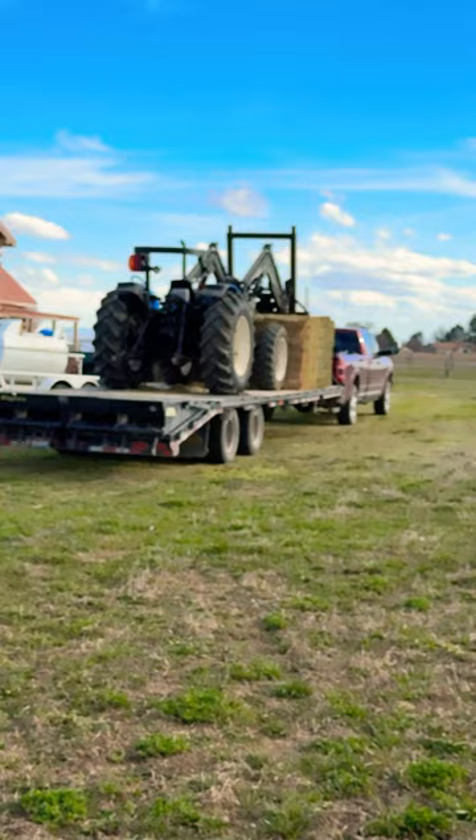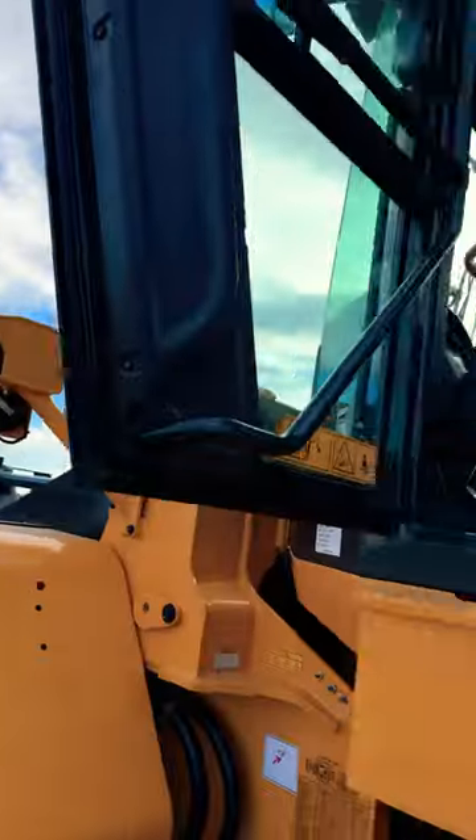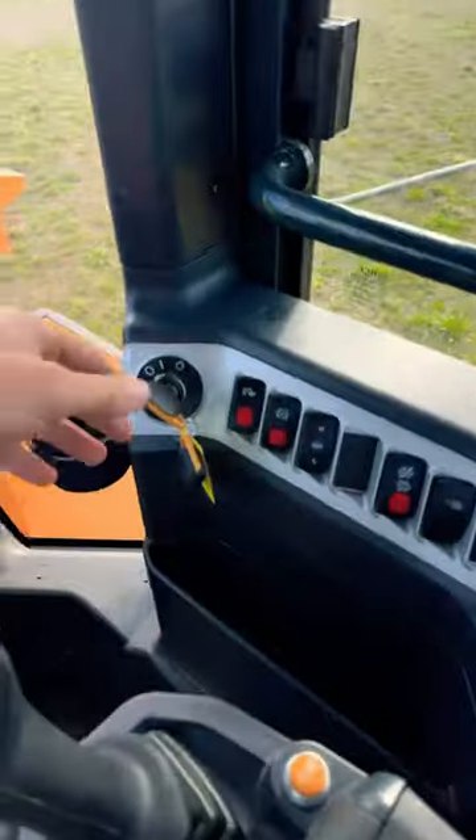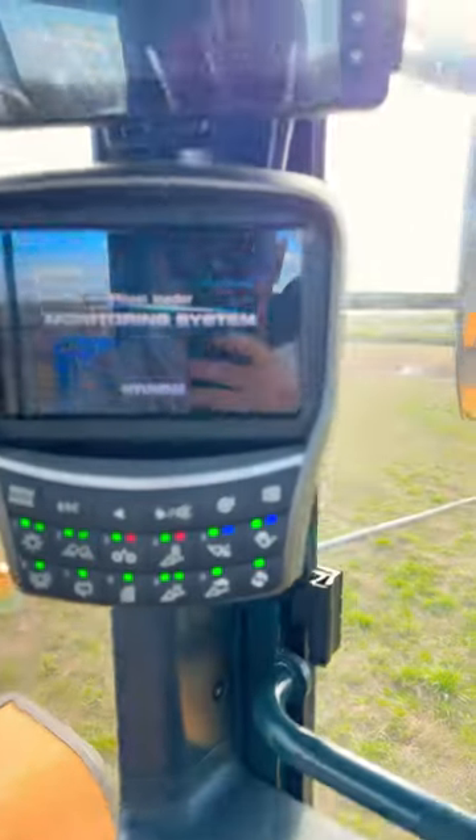So long New Holland, hopefully you'll be fixed another day. Hello Hyundai! Here's the inside of what this looks like.